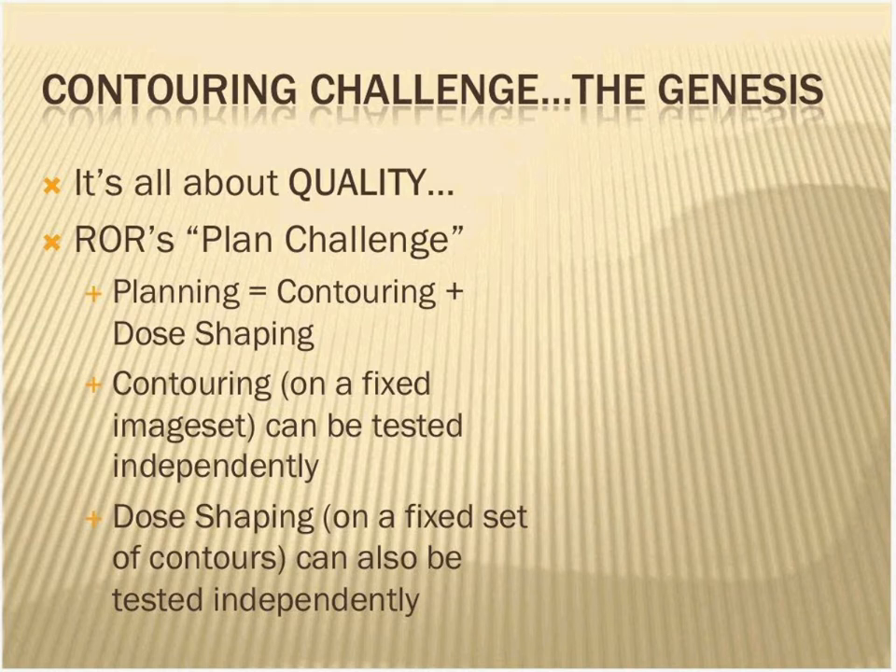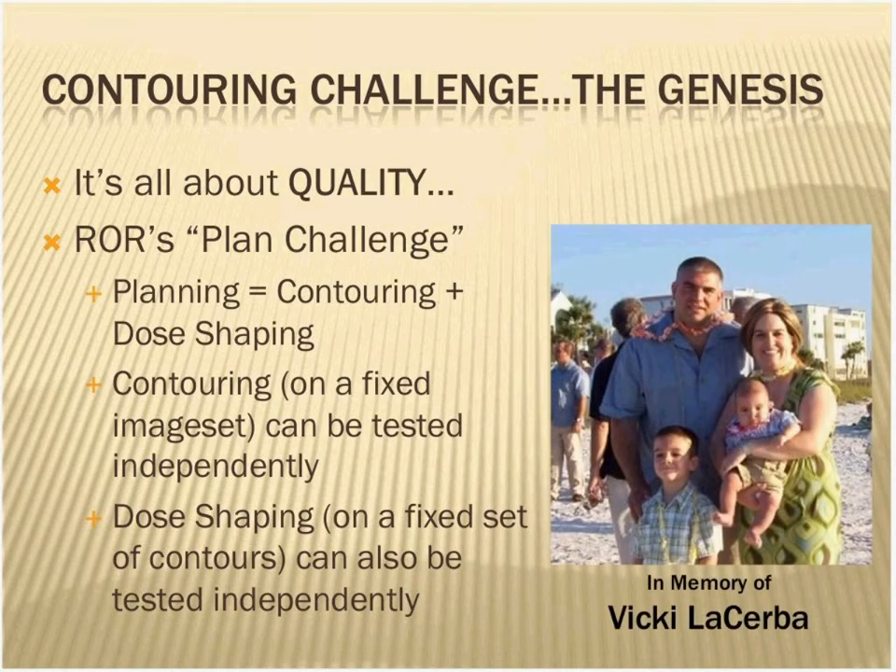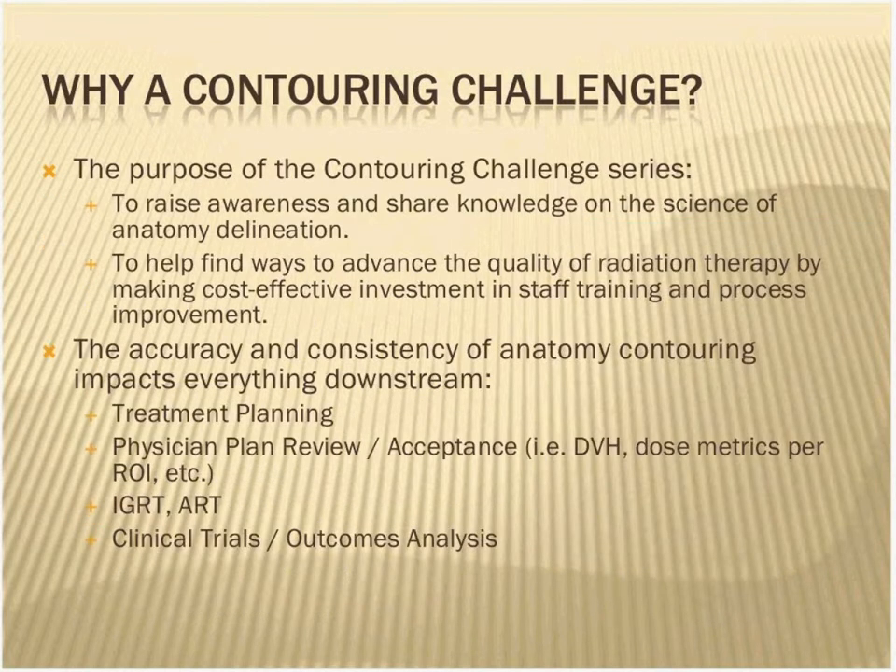We didn't have anyone do plans on this — only the contouring. I can't mention the plan challenge without recognizing our friend Vicki LaSerba. She did the first ever plan challenge for ROR. We lost her last year, but she's with us in all of these endeavors. She was a great person — I hope a lot of you had a chance to meet her.